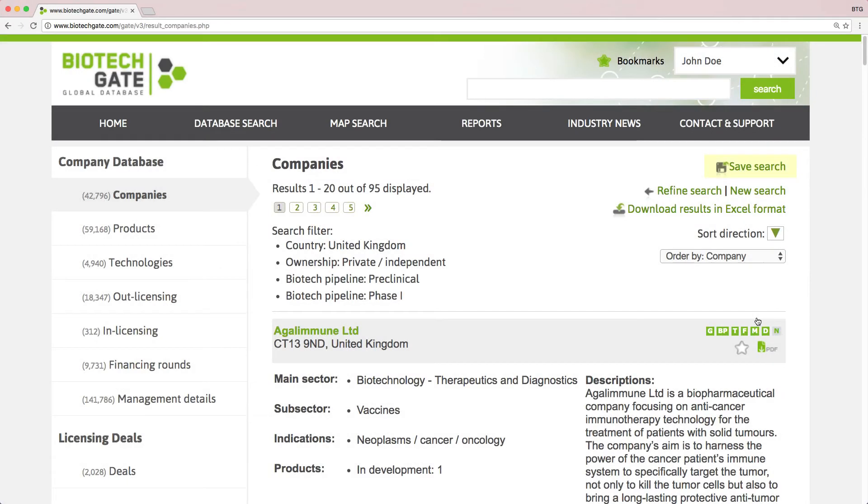You can save your search and set an email alert or download the results as an Excel file. Similar searches are possible for additional areas such as products, technologies or management.